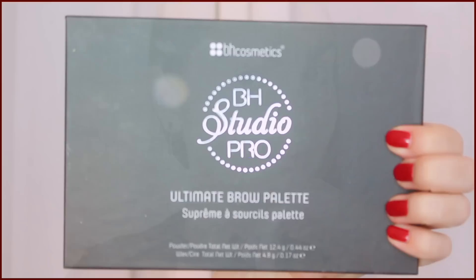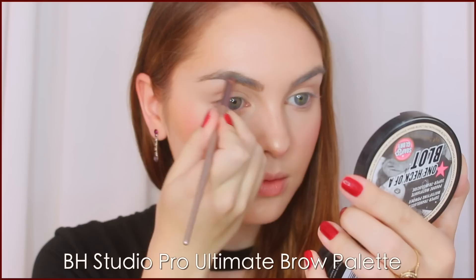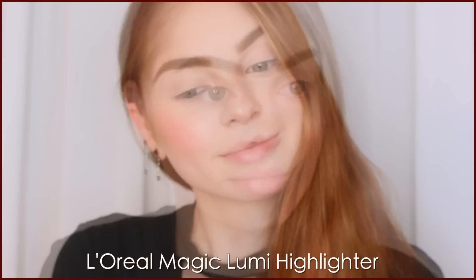I'm using the BH Studio Pro Ultimate Brow Palette, selecting the reddish blonde shade to fill in my brows. Hers are lighter and less full than mine, but I'm just warming them up so they match the entire look better. Her brows do start a bit farther in than mine. Next, I'm using my L'Oreal Lumi Concealer Pen — great for touching up brows, adding a tiny bit of highlighting, and touching up lips. I'll use it again with the red lipstick.